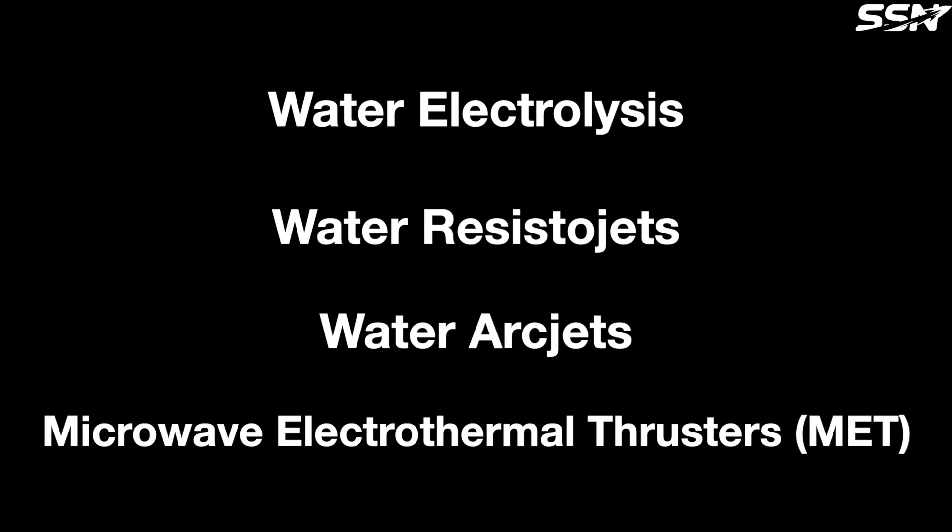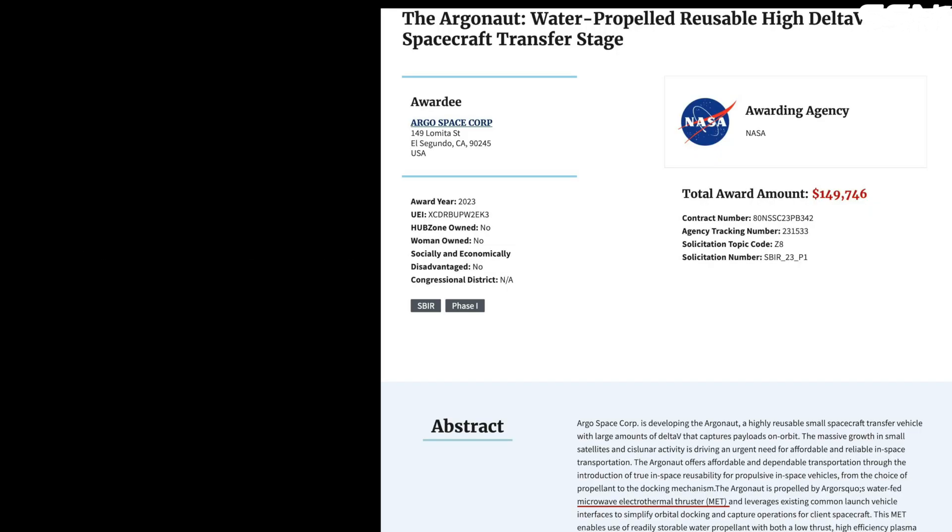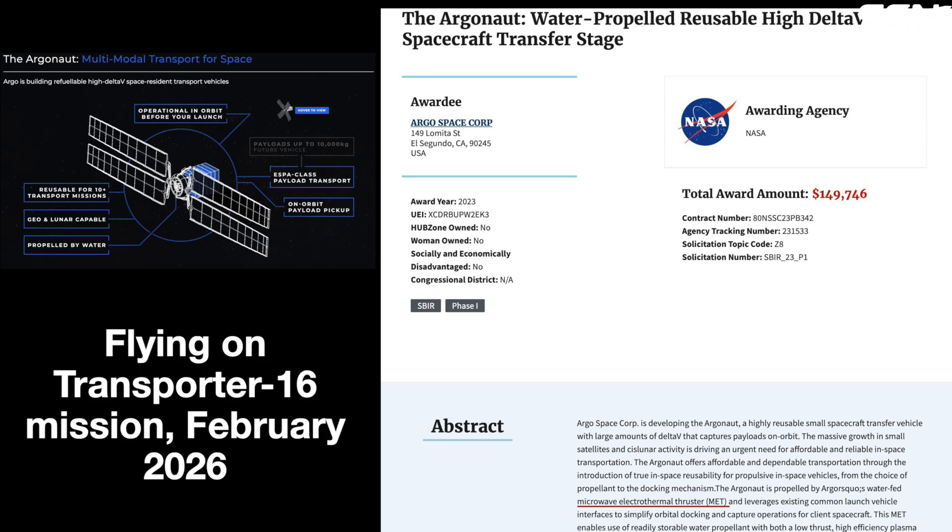After comparing these propulsion systems, METs stand out for their efficiency and ability to use Ceres water, making them ideal for fuelling missions from the space elevator's orbital depot. Argo Space is developing the Argonaut spacecraft that uses MET for propulsion, scheduled to fly on SpaceX's Transporter 16 mission in February 2026. For more on Argo Space and their lunar water ice harvesting plans, check out my dedicated video on them.